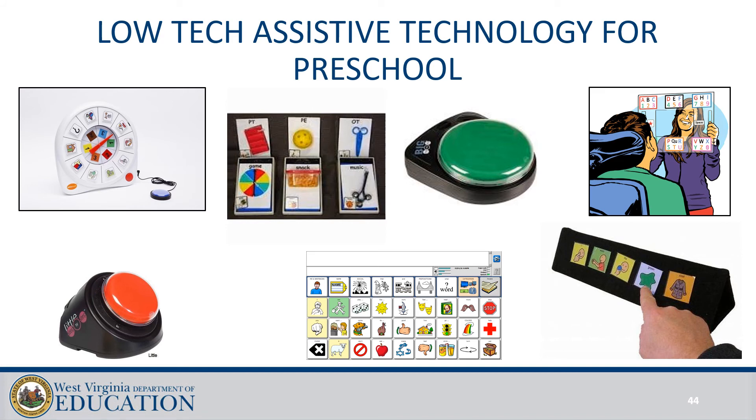There are some low-tech solutions that can be used in classrooms for participation with students with complex needs. These include the alternate spinner, object communication boards, the Big Mac, eTran boards or eye gaze boards, low-tech eye gaze boards, the step-by-step communicator, simple paper communication boards, and symbols on a communication tri-fold. All of these forms of assistive technology provide important participation access for students.